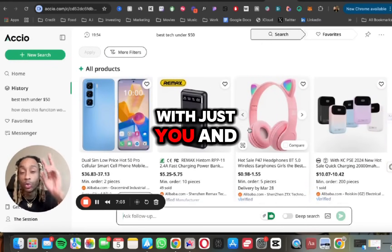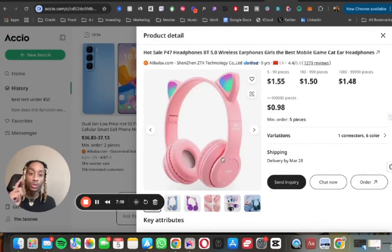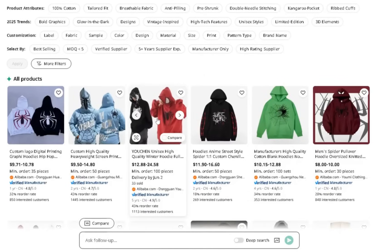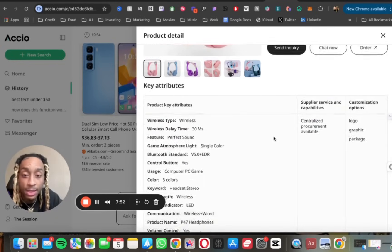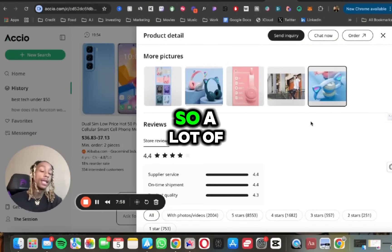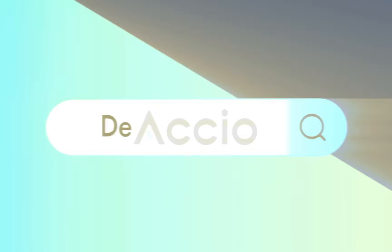This does the work of about five to seven employees, allowing you to run a business with just two people or less. Streamlining your workflow lets you focus on things that excite you. If you're a gamer, you can find headphones — exact costs, colors, and variations — and even chat directly with the supplier through Axio. The AI Summary feature puts all product key attributes and customizations in one location. AI is here whether you like it or not — put it on your team.